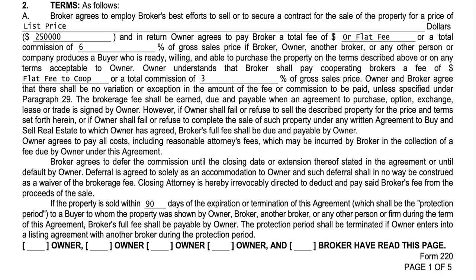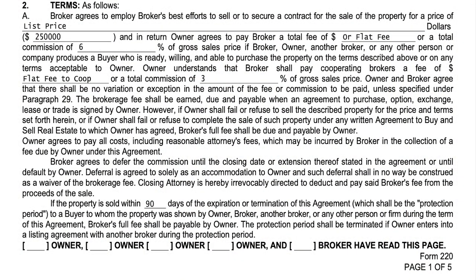There's another line for a dollar amount if you're going to charge a flat fee — some agents charge flat fees instead of a percentage, which is fine. The next lines discuss a dollar amount or percentage that the listing brokerage is going to pay the cooperating broker. Again, if there's a number shown, it's strictly for demonstrational purposes — it could be two, two and a half, three, four, five, or more. Whatever the case, that is your cooperating brokerage fee that goes within the MLS.